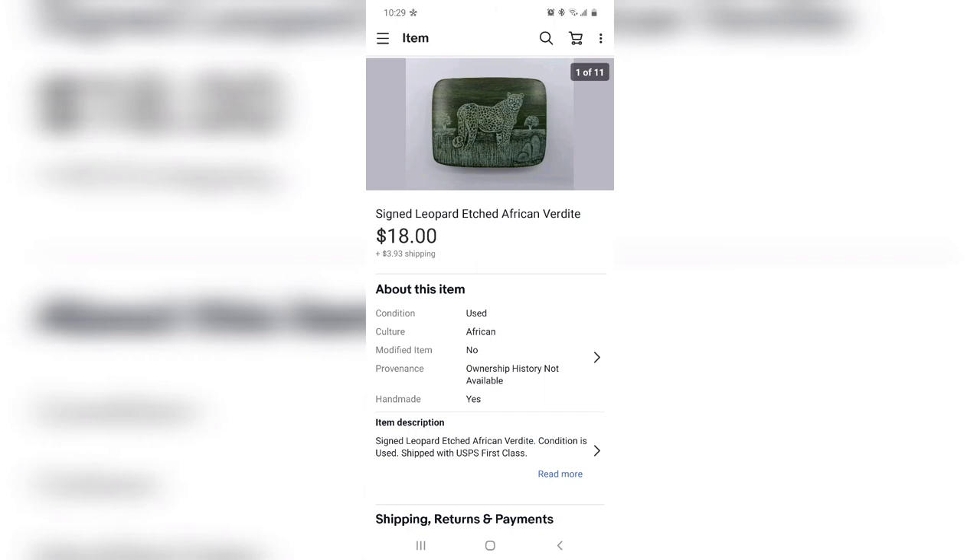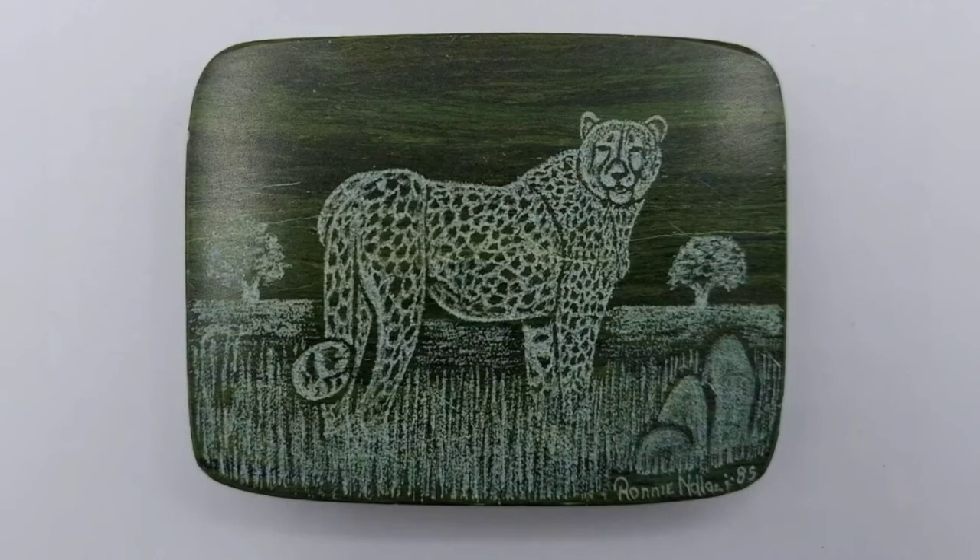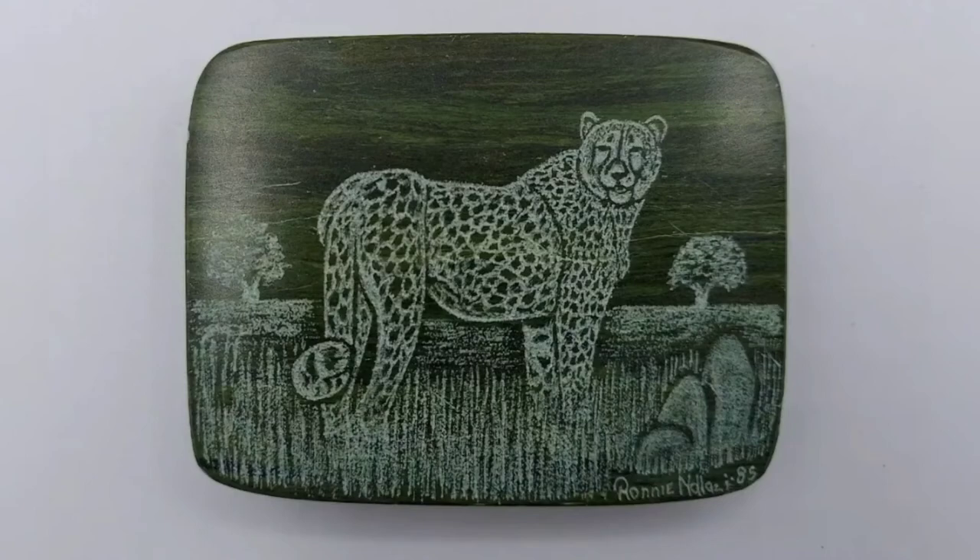This is an item I got from a miscellaneous little bag — it maybe cost me $1.25 on average per piece in the bag — and it sold for $18. It is an etched piece of birdite, signed by the artist, and was a souvenir piece from somewhere in Africa. It didn't say exactly where. And it sold for $18. That's why I say always check those bags — you just never know.